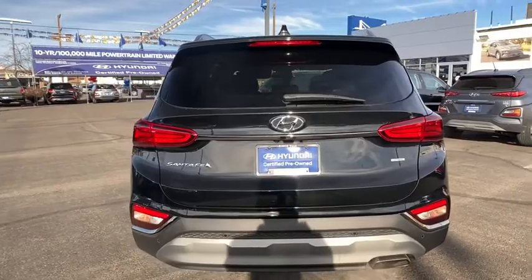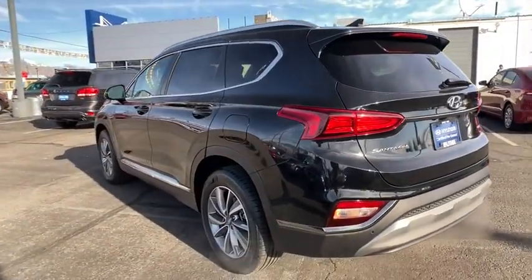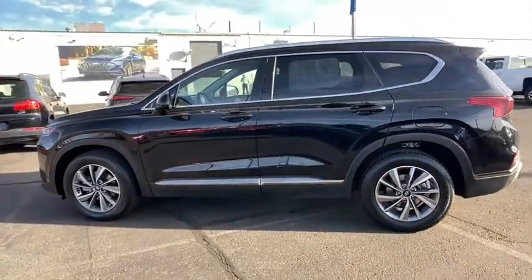Power liftgate, keyless entry, remote engine start, backup camera, all-wheel drive, leather-wrapped steering wheel, driver lumbar, adjustable steering wheel, power steering, aluminum wheels.